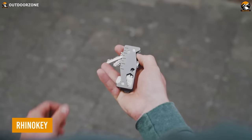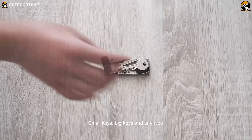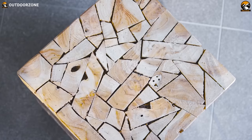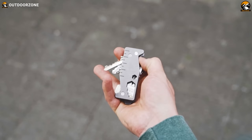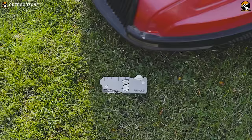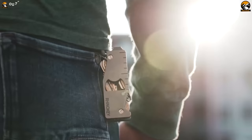RhinoKey is an innovative EDC key organizer made of durable titanium, featuring a simple organizing mechanism that holds keys of different sizes with effortless deployment. In addition to its key organizer capabilities, the RhinoKey comes with different tools such as a flathead screwdriver, a bottle opener, and a wrench, making it a versatile tool for everyday tasks. It also features an LED to illuminate the lock when it's too dark to see the keyhole. Its sturdy titanium construction and compact size make it easy to carry wherever you go.